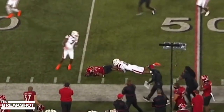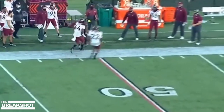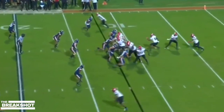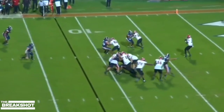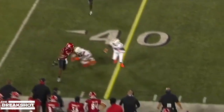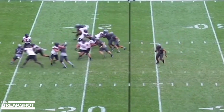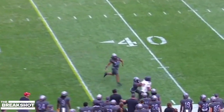Cunningham surveys the field, fires downfield, and the catch is made by Fitzpatrick. The offense has to carry their weight. Cunningham trying to go to Fitzpatrick on a running catch — taking a shot here. Cunningham back to pass, strikes deep into the heart of Miami's defense. They threw underneath to Fitzpatrick — he's got a big cushion, knocked out across the 40. A play fake from Cunningham, cuts it loose. Fitzpatrick to catch, and a first down.